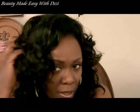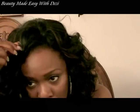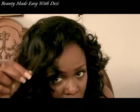This is McKenzie. The color is FS 1B slash 33. The 1B is a dark brown, and the 33 would be like the copper highlights that you see here. This is really nice. The 1B does look a little dark — more black than brown — but that's okay.